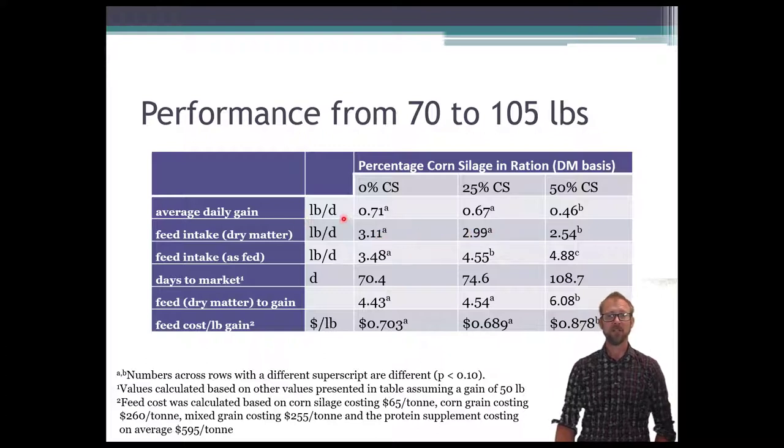When we look at average daily gain, the 0% corn silage lambs grew at about 0.71 pounds per day, and those on 25% corn silage were very similar. When you see the same superscript letter across treatments, it tells you those two are not significantly different. The 50% corn silage is labelled B — it was significantly different from the other two. Those lambs grew slower and were unable to keep up.